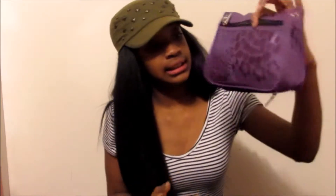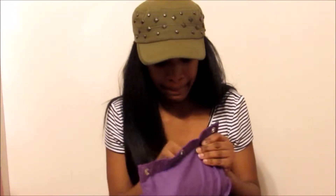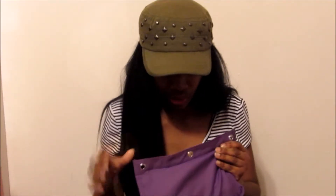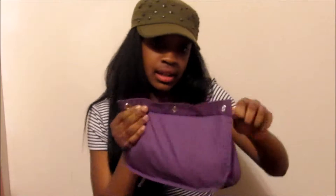I have my pencil case - my purple pencil case - with my little pencils, my little highlighters, and pencil crayons.